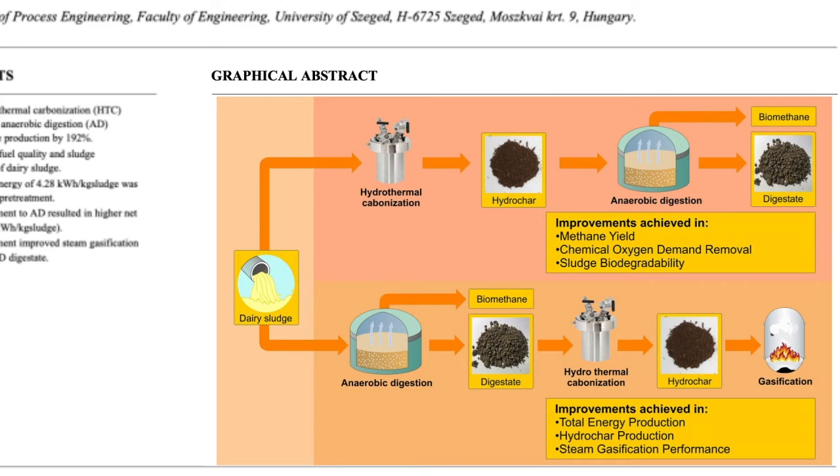Hydrothermal pretreatment significantly increased methane yield potential, chemical oxygen demand removal, and sludge biodegradability during anaerobic digestion. On the other hand, the application of hydrothermal carbonization after anaerobic digestion increased the total energy production through producing energy-rich hydrochar in addition to methane. Moreover, hydrothermal carbonization post-treatment of the anaerobic digestion digestate led to improved steam gasification performance.